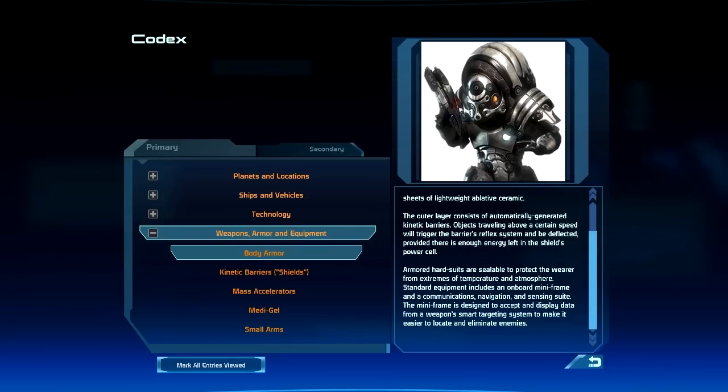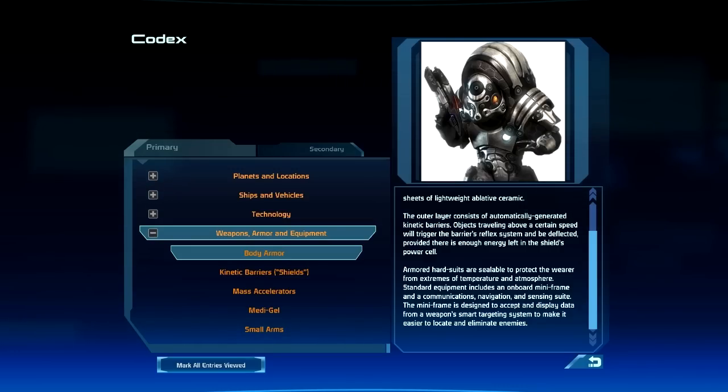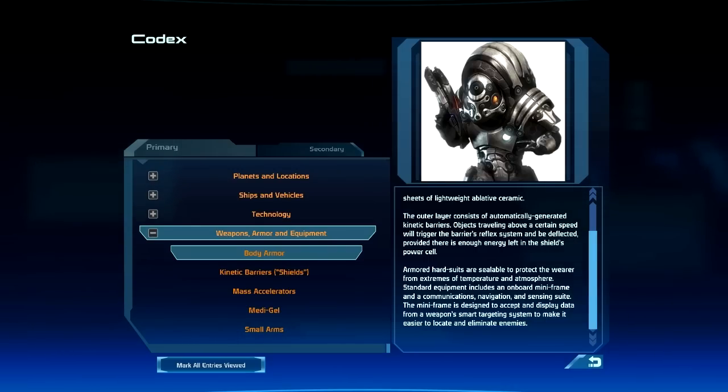Armored hard suits are sealable to protect the wearer from extremes of temperature and atmosphere. Standard equipment includes an onboard mini-frame and a communications, navigation, and sensing suite. The mini-frame is designed to accept and display data from a weapon's smart targeting system to make it easier to locate and eliminate enemies.